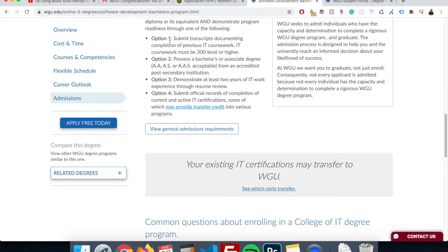You have four different options. You have to submit transcripts documenting completion of previous IT coursework — IT coursework must be 300 level or higher. I used option two and option three. I had over 50 college credits and I transferred those — I accepted as my AA. I also have been working as a web developer for the past two years, so I simply just sent them my CV. They did not ask for references or anything. It was actually pretty easy.